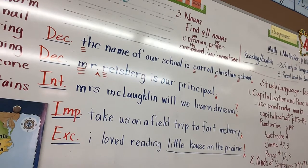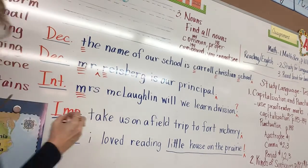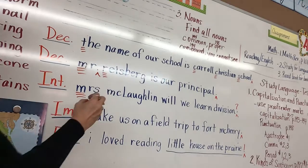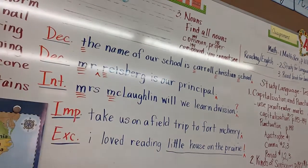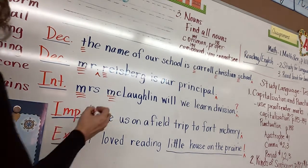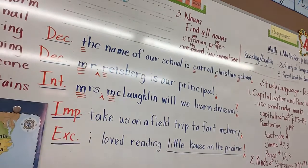Go on to the next one: 'Mrs. McLaughlin, will we learn division?' Who hasn't done one? Liam — capitalize 'Mrs.' because it's the beginning of the sentence and it is a title of respect. Zeke — capitalize the M in McLaughlin because it is a name. Abby — 'Mrs.' needs a period, M-R-S period, because it is an abbreviated title of respect.